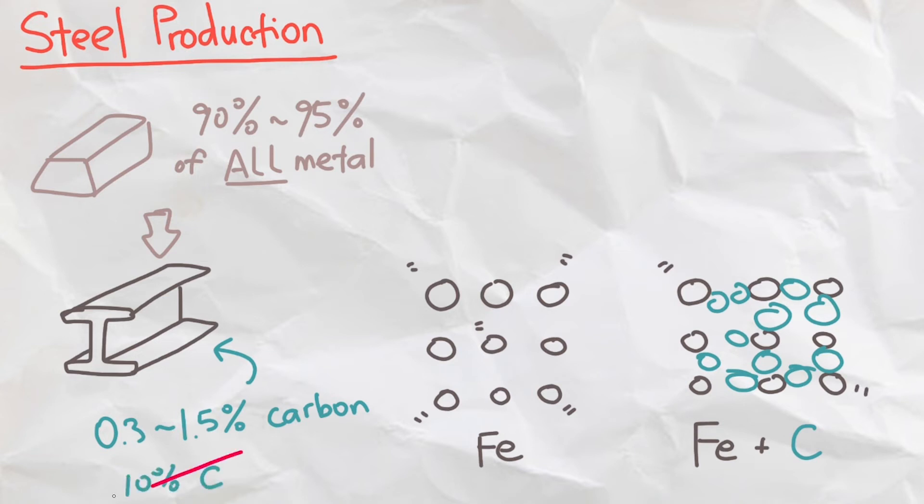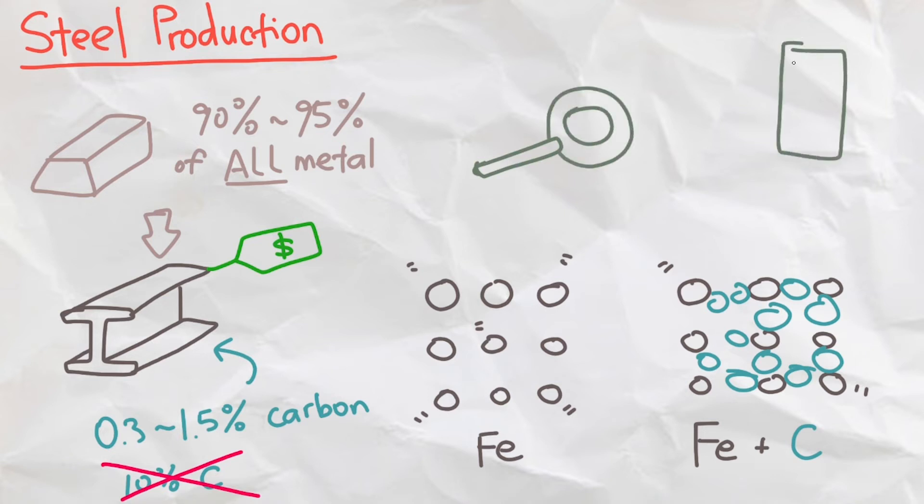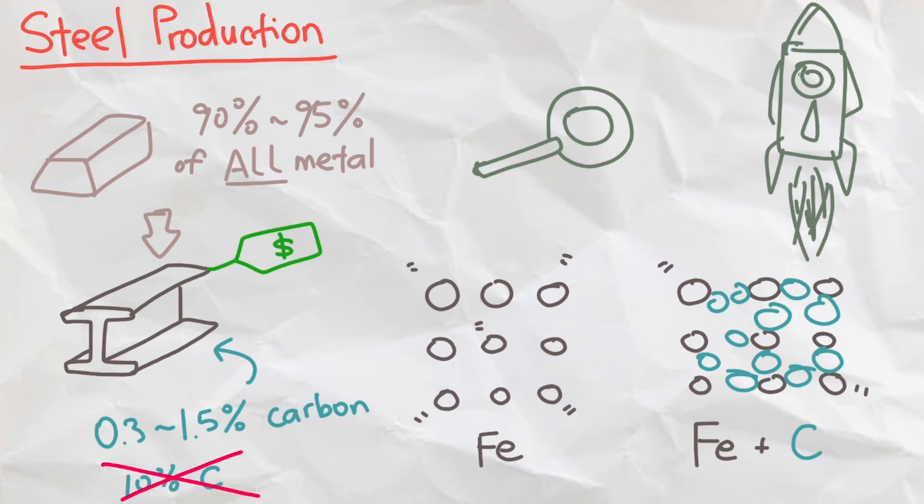However, adding too much carbon can make steel too brittle. Steel is an important material because it is very strong yet very cheap to manufacture, and it is used to make a frying pan all the way to a space rocket.